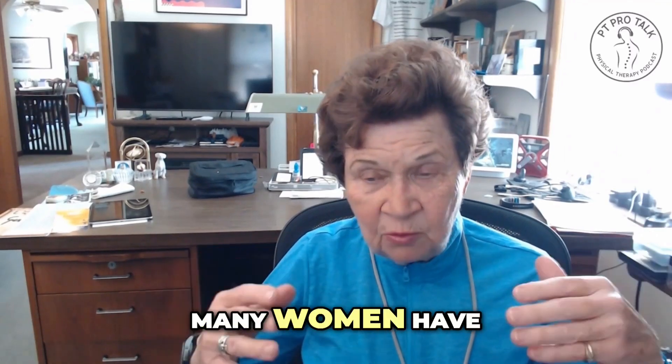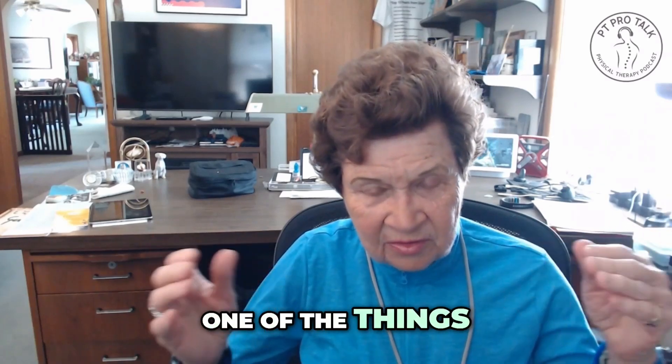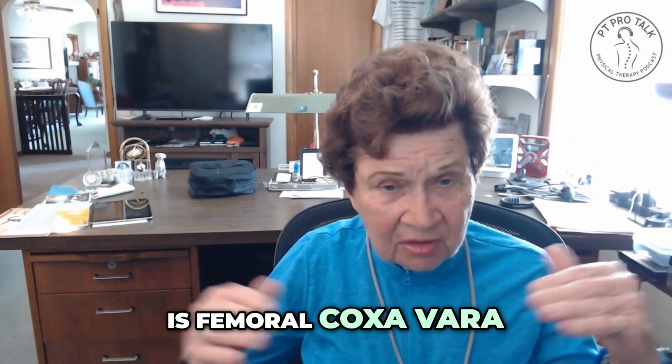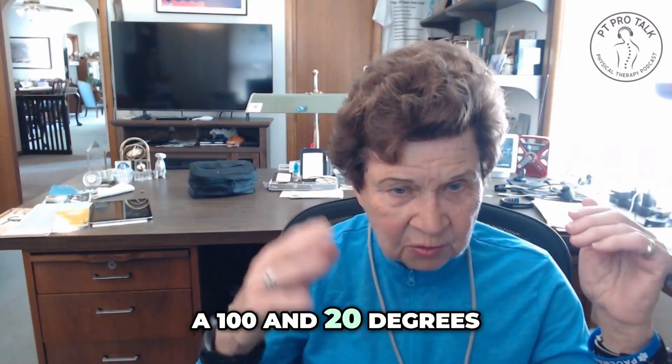I'll give you a big example. Many women have a really broad pelvis, and if they have a broad pelvis, one of the things they can have is femoral coxa vara. So the angle of the femur is more 90 degrees than 120 degrees.